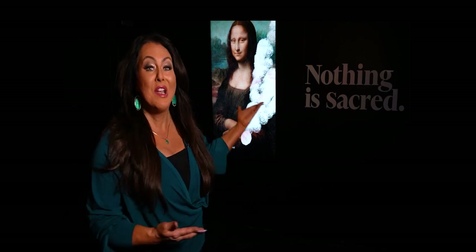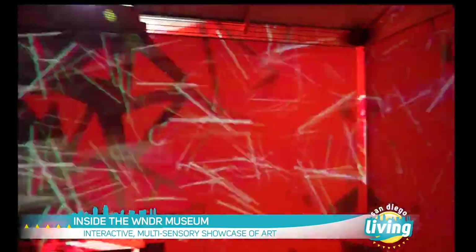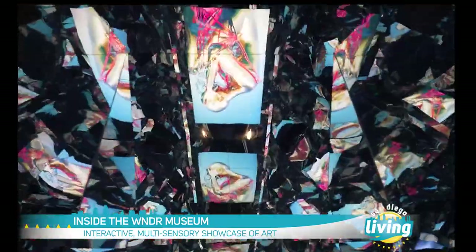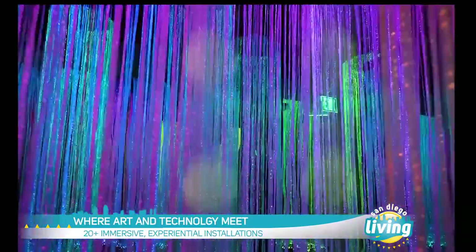Art can feel magical. It can uplift, educate, and even inspire. But here in the heart of the Gaslamp, artists have reimagined that traditional art museum experience and created an interactive gallery that's a must-see if you're in San Diego. It's where art and technology meet for a truly immersive experience.